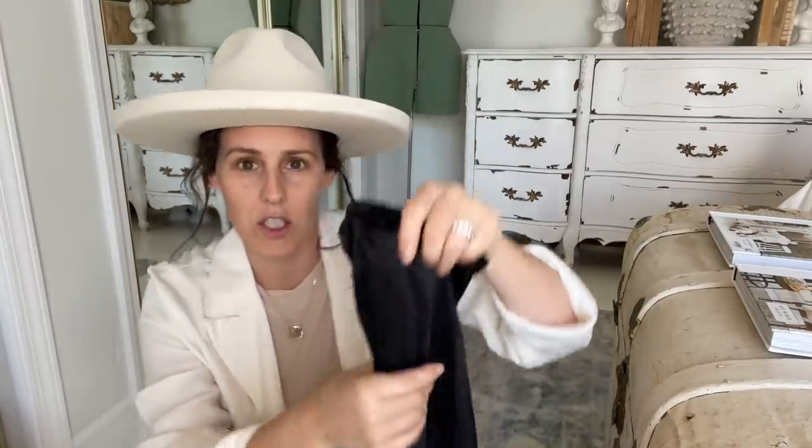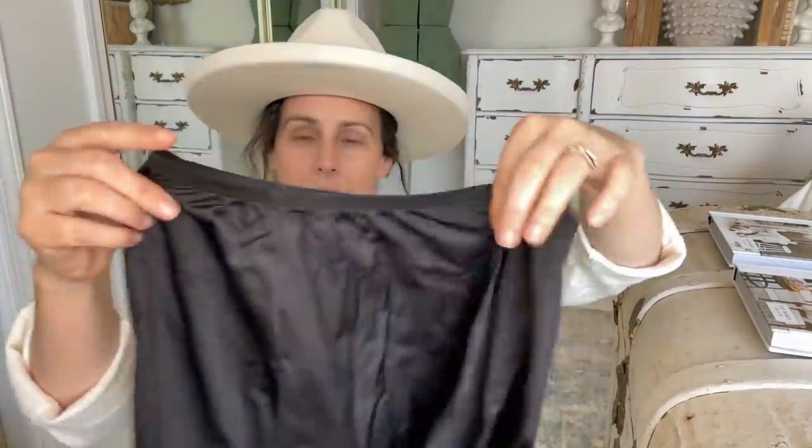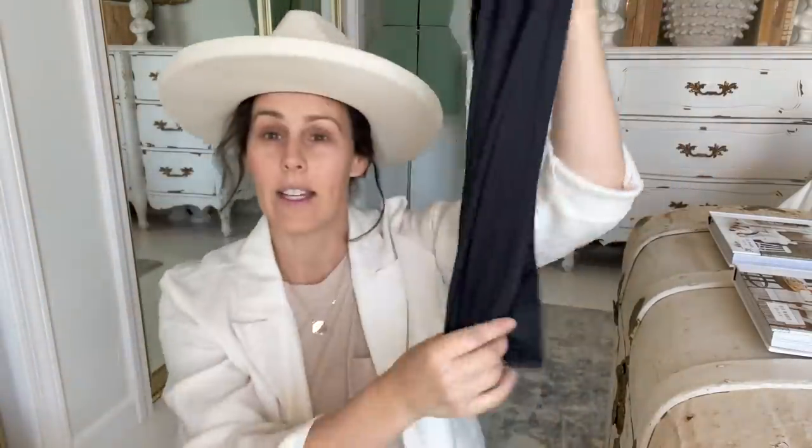I'll start off with the boring stuff first. I thrifted this black slip for the girls — it's really nice to put underneath their little church dresses so nothing is see-through. I paid a dollar for this slip and two dollars for my cream slip. They're made so much nicer than the ones I'd have to buy from Target.